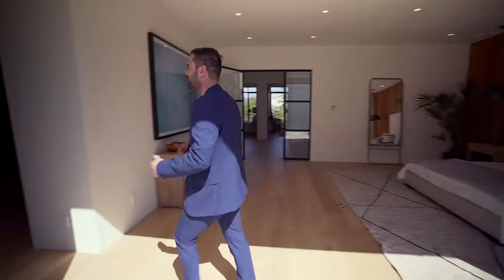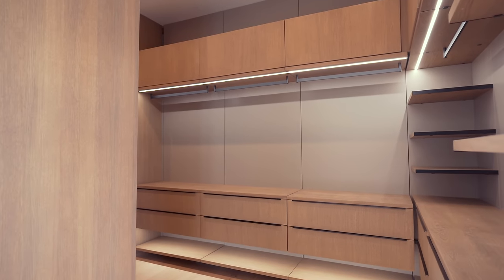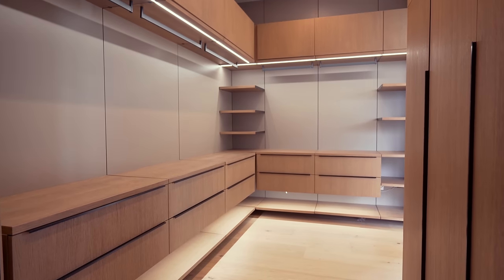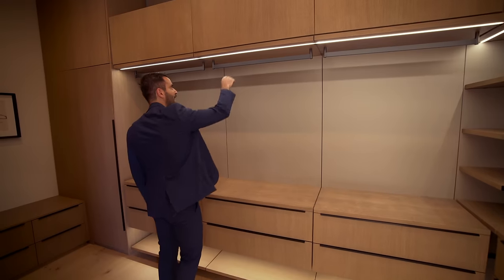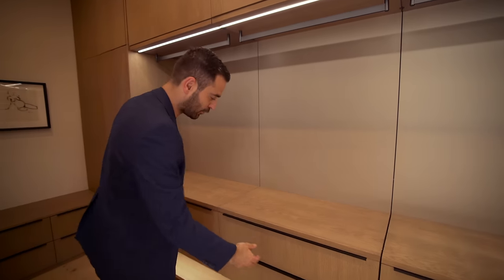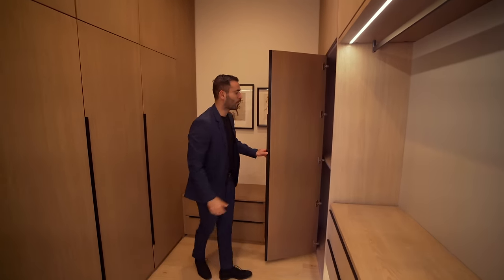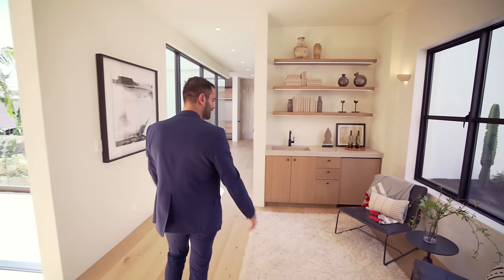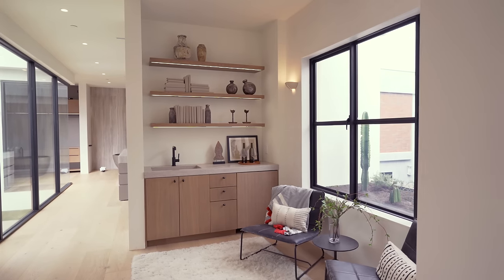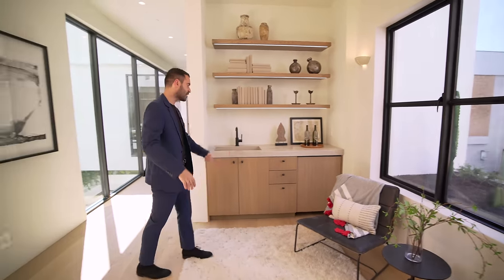Let's continue our tour of the master suite. On my right-hand side, we have closet number one — super clean, minimalist design, everything nicely paneled, with LED strip lighting, hangers, upper cabinets, and lower drawers. It's a good-size walk-in closet, and this is just the first one. Going this way, there's a seating area for the master bedroom, complemented with a window assembly and a planter bringing natural light into this area. On my left-hand side, we have a wet bar with a sink and some open shelving.